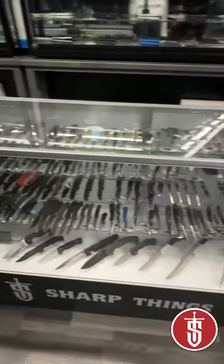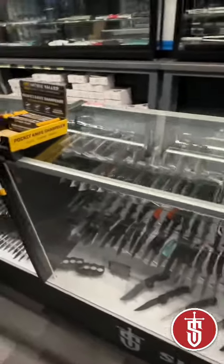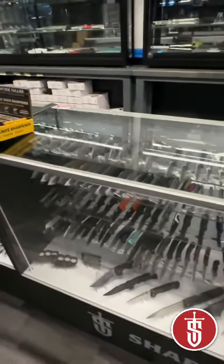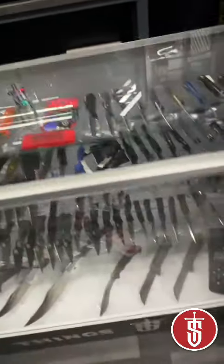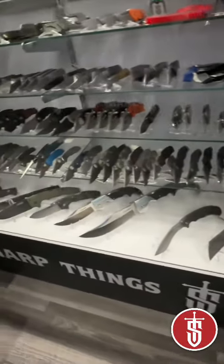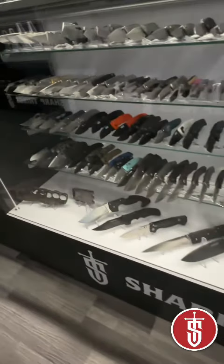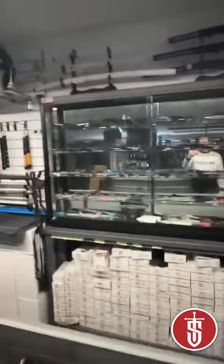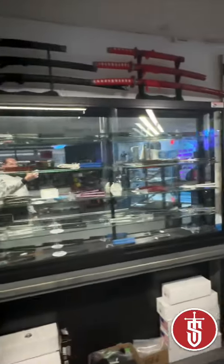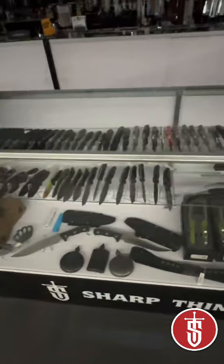Then of course all of our mainstay stuff: Spyderco, Attention to Detail, Something Obscene, Vero Tactile Knife Company. What else — Spyderco, ZT, a lot of our Kershaws in here. This entire case is all Microtech, this back case is all Microtech, this case is Balisongs, and this entire case is Microtech.